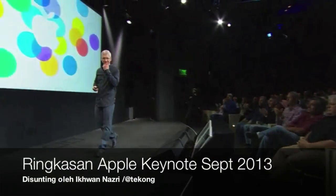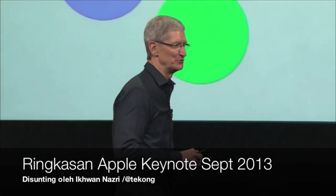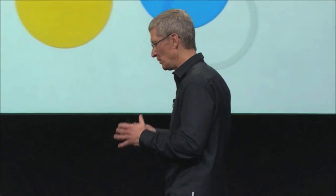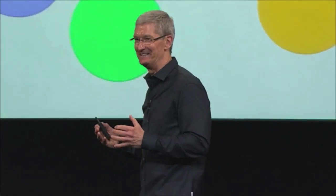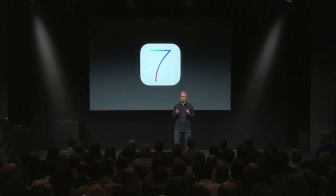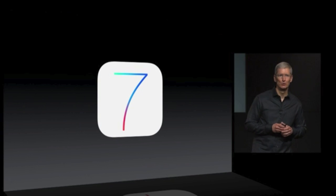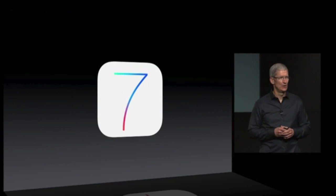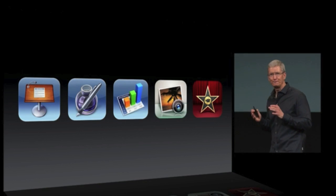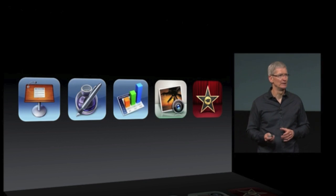Good morning, it's great to see everyone. Thank you very much for joining us and welcome to Cupertino. We are really excited to show you a few things this morning. We will ship the 700 millionth iOS device. iOS 7 will quickly become the world's most popular mobile operating system, and we're making all five of these industry-leading apps free.